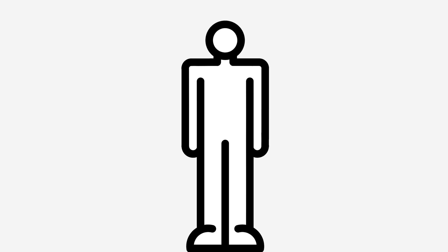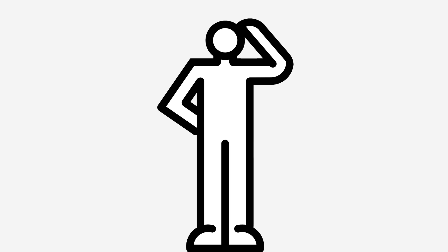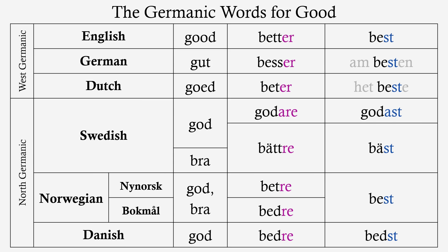And there you go, that's the end of the video. Now you know why the Germanic adjectives for 'good' form this pattern.